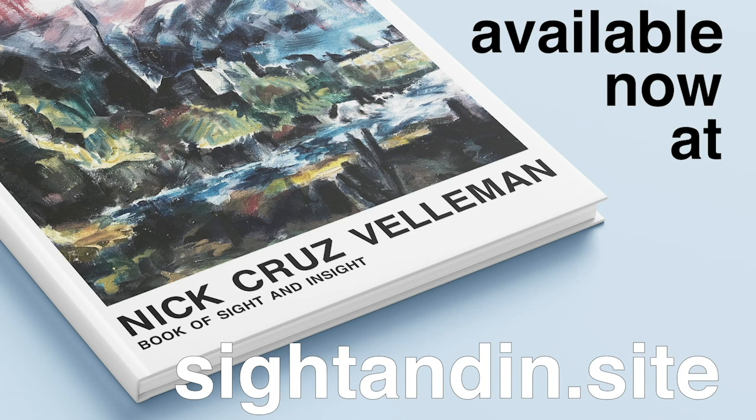Thanks for watching. If you haven't already, you can pick up your copy of the book 'Sight and Insight' only at sightandinsight.site.